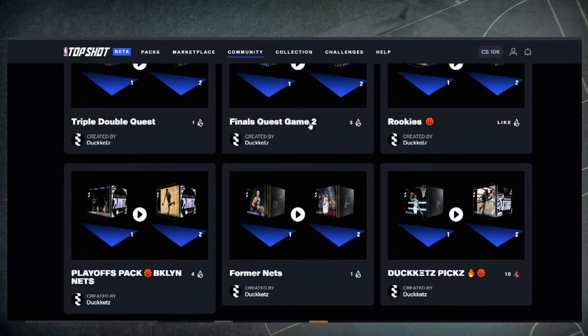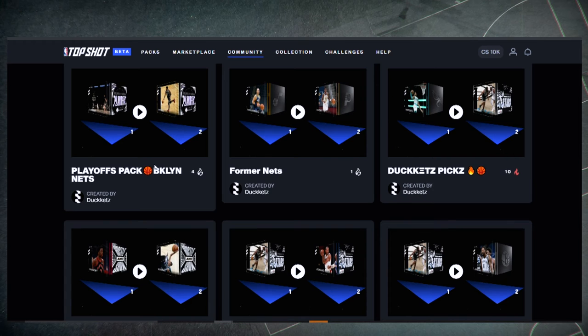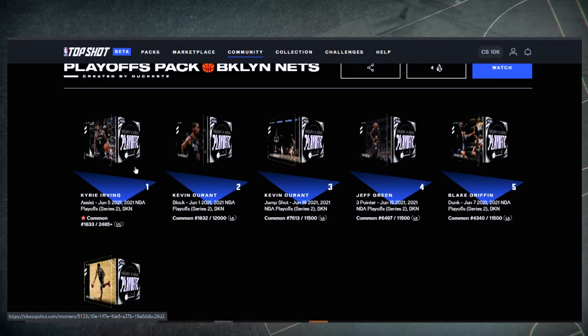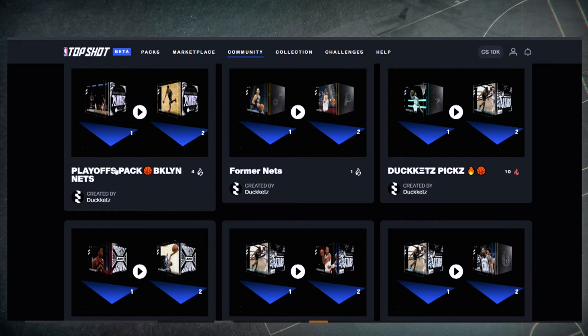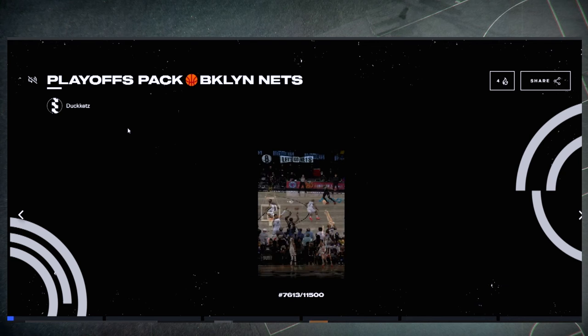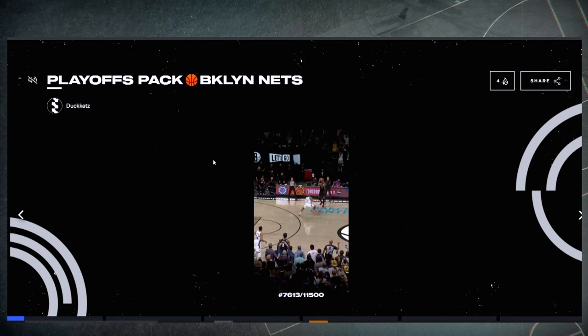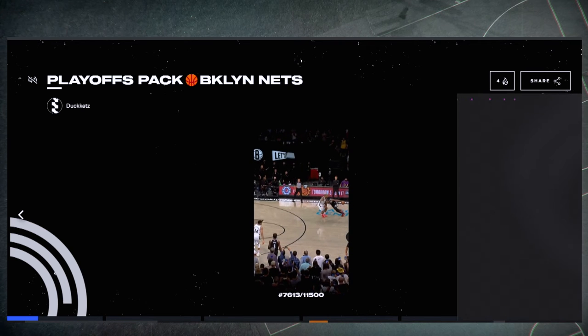The 'Playoff Pack Brooklyn' showcase is one of my favorites — it's all the Brooklyn Nets playoff moments. Let's click it and it'll just play and shuffle through the moments. The playoff set is really nice, it really summarizes the playoffs and all the best moments.